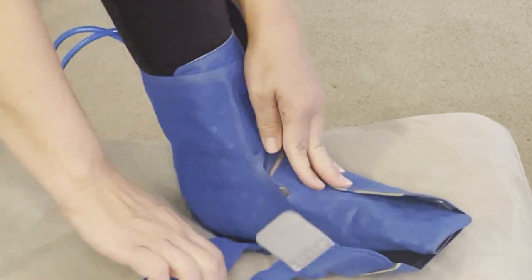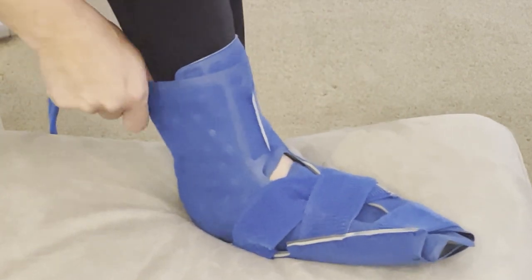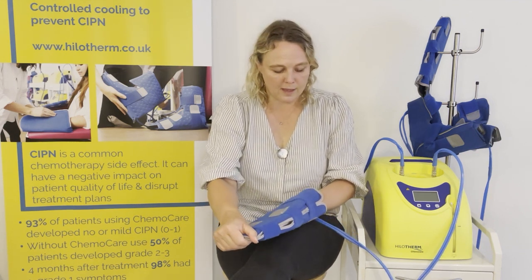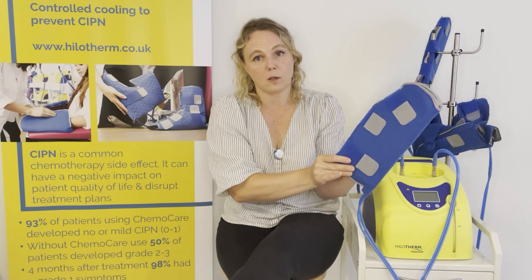For patients using Hilotherm, many clinics or hospitals choose not to use a cannula, opting for a port or PICC line instead. However, if a cannula is being used, the hand cuff can be positioned so that it cools from the base of the hand, keeping as much of the cannulation area free as possible. In some situations a decision may be made to cool only three limbs and leave the cannulated limb free — this is determined by the medical team at the time.